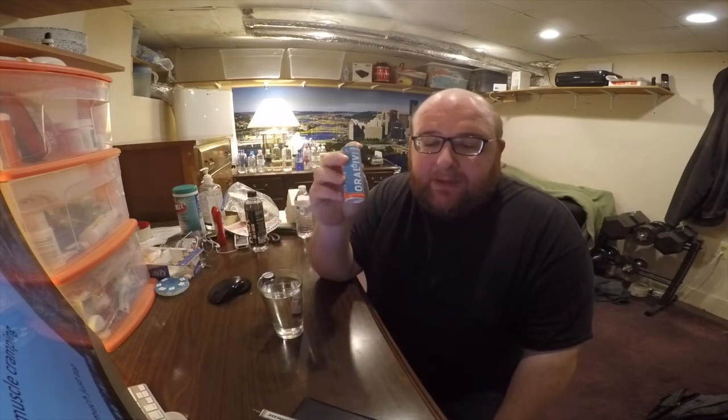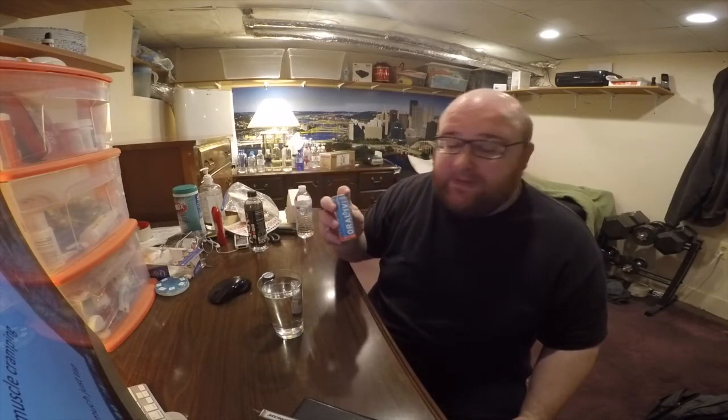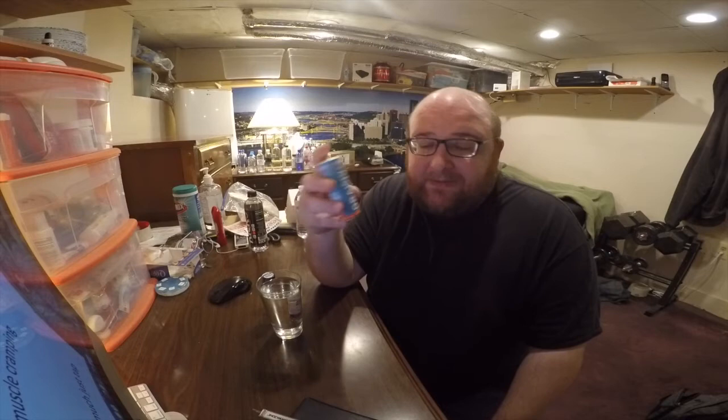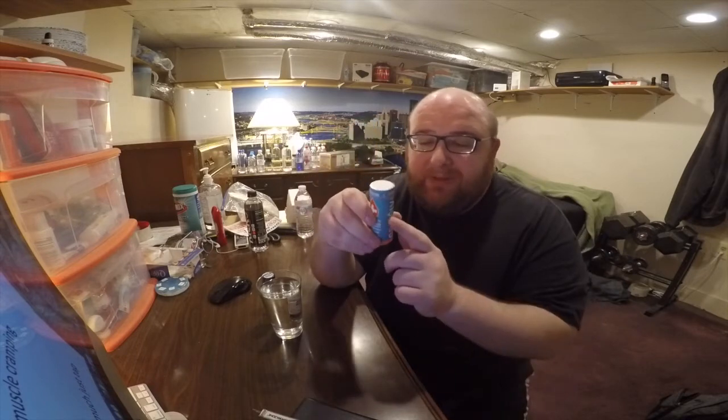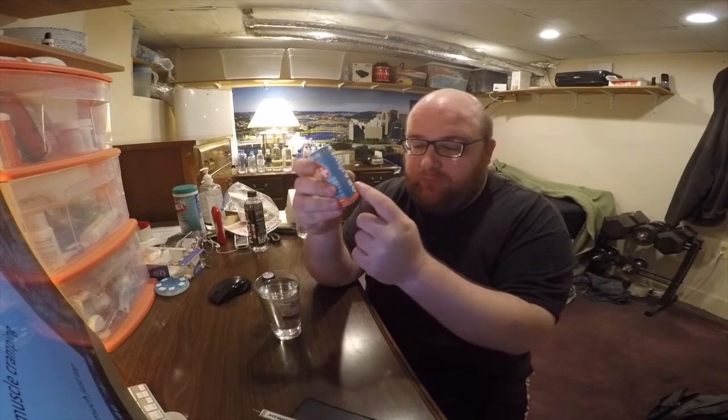They claim to battle dehydration, be all natural, have no sugar, and have zero calories. Guess what else has all that? Water. They say it'll help end headaches and fight muscle cramping. Guess what else does that? Regular tap water. All their claims — tap water does the same thing.